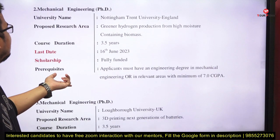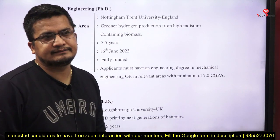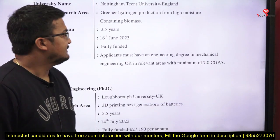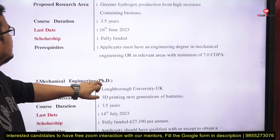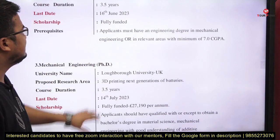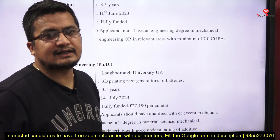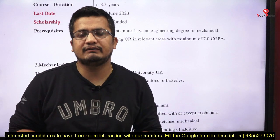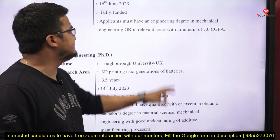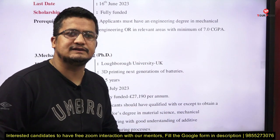Next, for Mechanical Engineering at Nottingham Trent University, England. The research area is greener hydrogen production from high-moisture-containing biomass. Course duration is 3.5 years, last date is 16th June 2023. It is fully funded — all funding details are on the university website. Prerequisite: an engineering degree in mechanical engineering or a relevant area with a minimum of 7 CGPA.